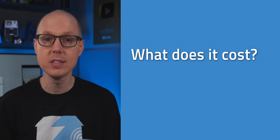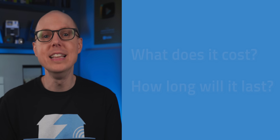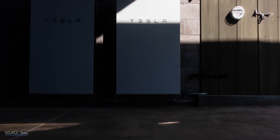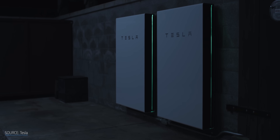Two big questions usually come up around home batteries: what does it cost, and how long will it last? Another way to rephrase that would be, how good is it? So let's run through my top 5 list. These are not in any particular order, so do not read into the order as this one wins over that one. The first one is kind of the obvious one — it's one of the most popular options out there right now, and that's the Tesla Powerwall.